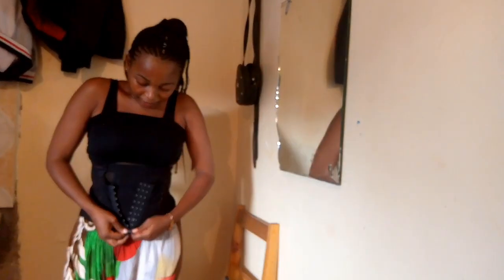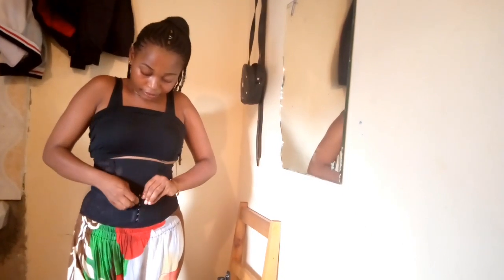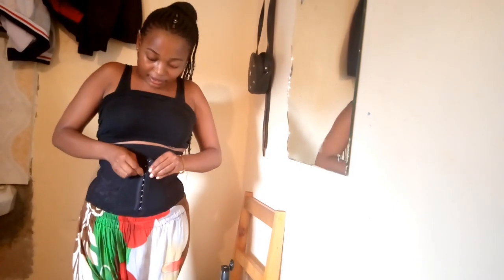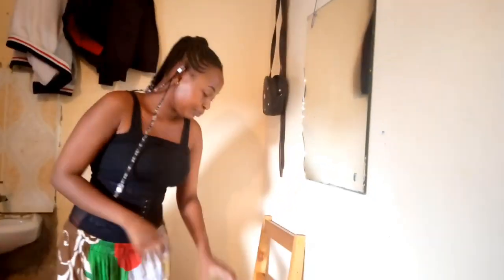I'm wearing my waist trainer right now after wrapping. It's tight, you guys. But this method does have disadvantages too — you can feel dizziness, confusion, and dehydration because you're losing a lot of water. So tonight I'll need to drink a lot of water, as you can see.